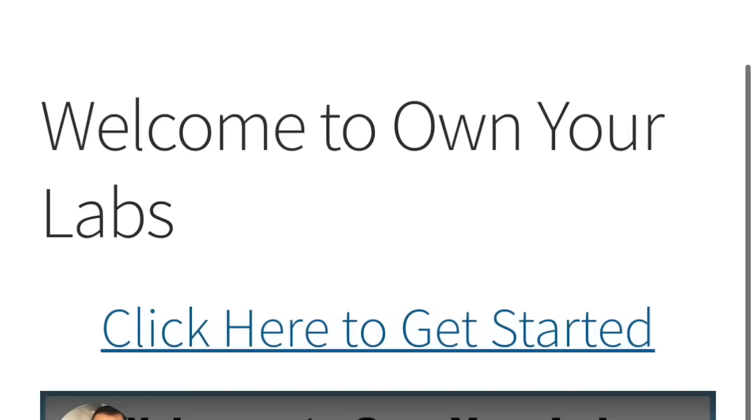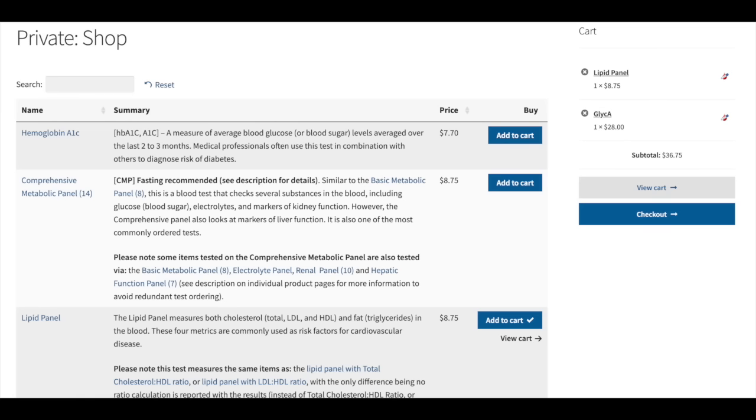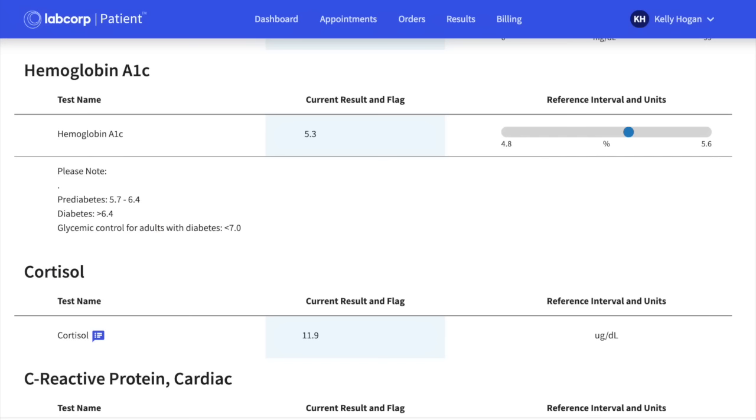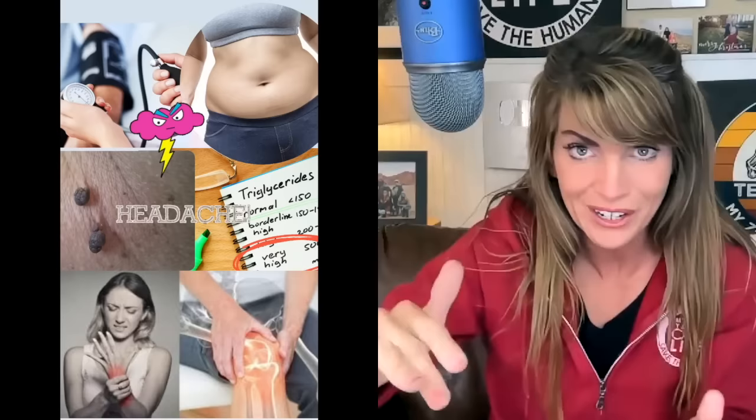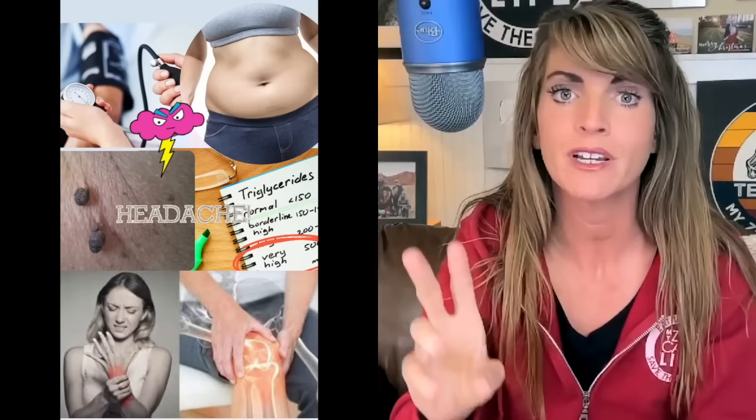If you aren't sure what your A1C and fasting insulin levels are, ask your doctor to have them checked. If your doctor refuses — which is maddening — you can go online to a site I've linked below. It's not a paid affiliation; I just love this company. You simply add to cart, print a paper, take it to LabCorp, they draw your blood, and within 24 hours you have results. Even if you're not getting everything tested, know this: if you're not eating carbs and fueling with fatty meat, your insulin levels will decrease.